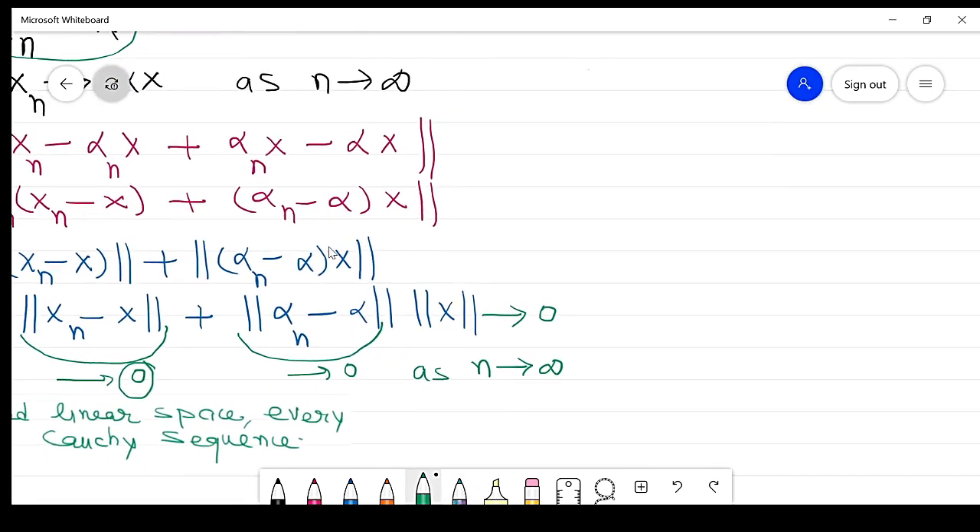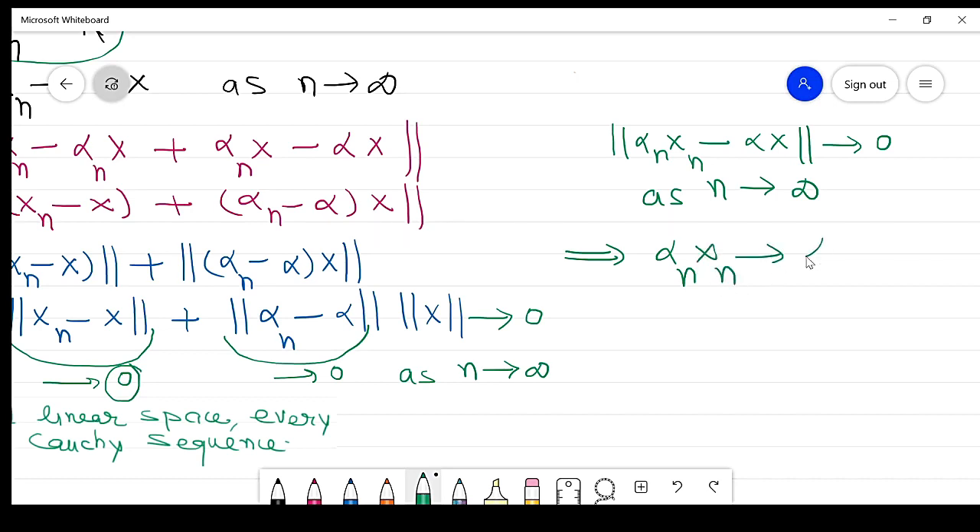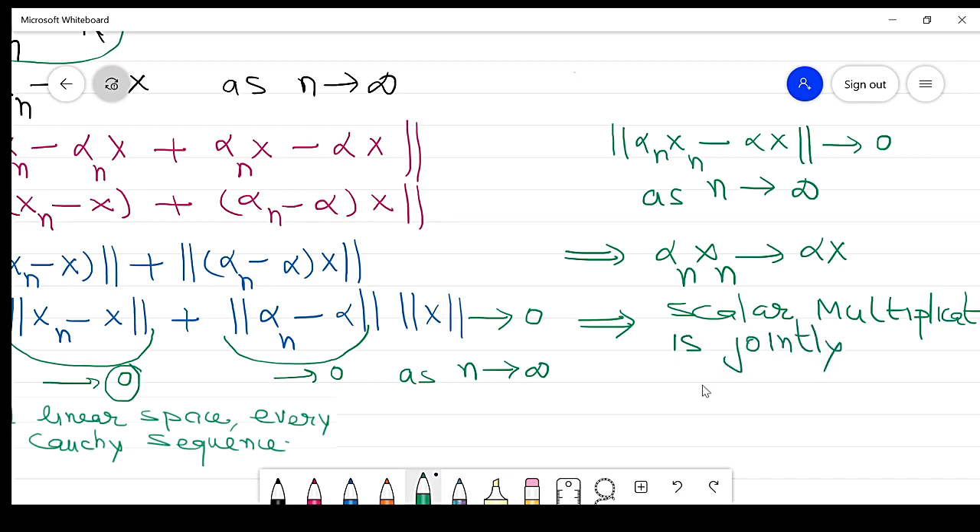We get that the norm of (αn*xn minus α*x) approaches 0 as n approaches infinity. It follows that αn*xn approaches α*x, which proves that scalar multiplication is jointly continuous.